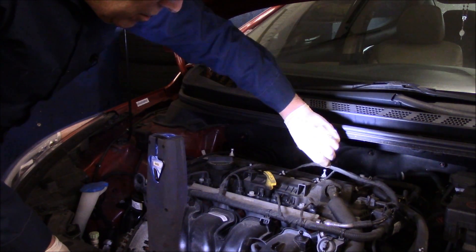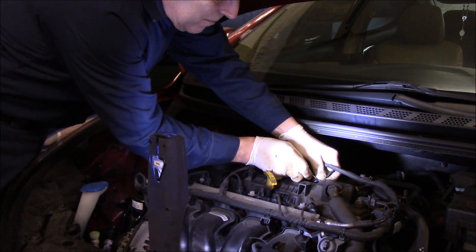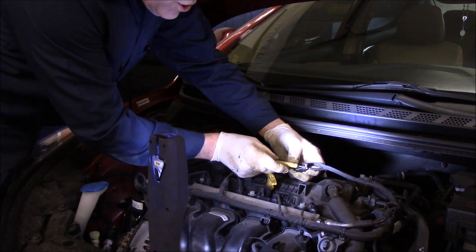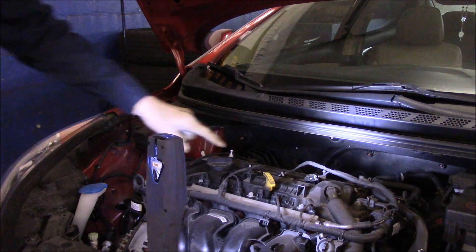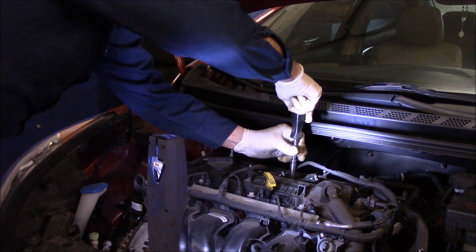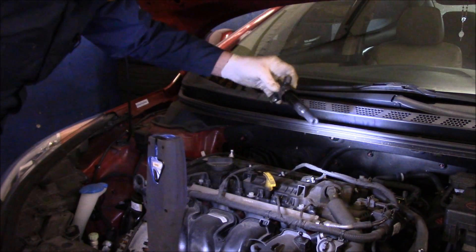We're going to take this coil off and change it. Underneath here there's a little clip — take a screwdriver and just pry it up without breaking it. Push that little pin in, push it back and forth, and it pops right off. Then push this pin in right here to release the connector. This is a 10-millimeter bolt — remove that bolt right here.